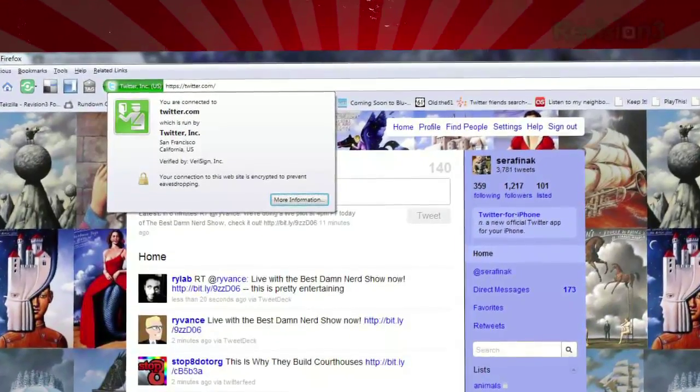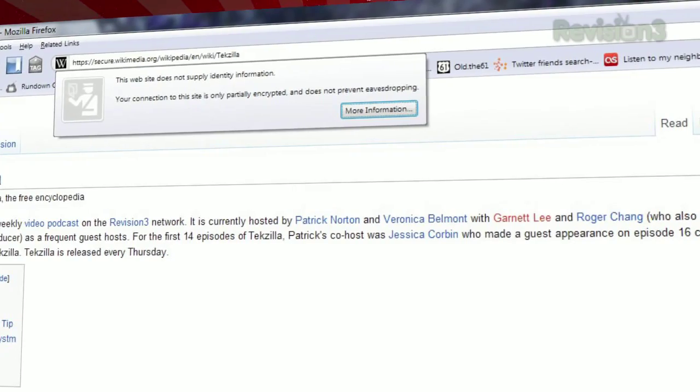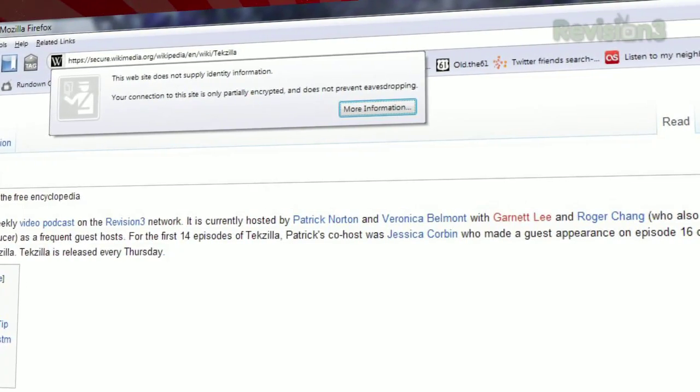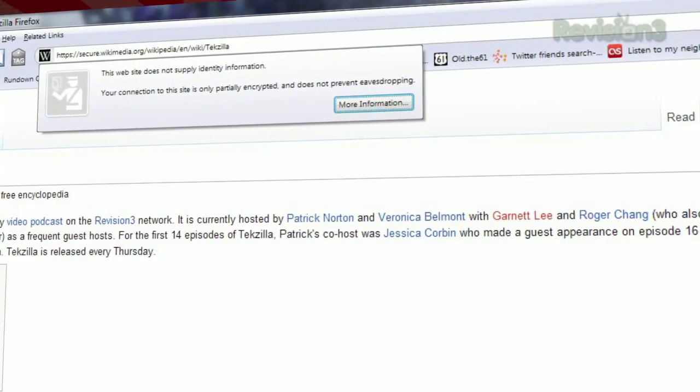As the EFF mentioned, some sites still include content from third-party domains that is not available over HTTPS. Be sure to keep an eye out for the broken lock icon or the exclamation mark for sites that aren't 100% covered.